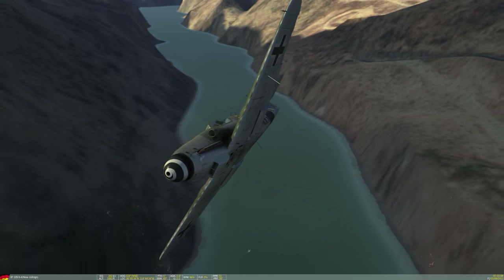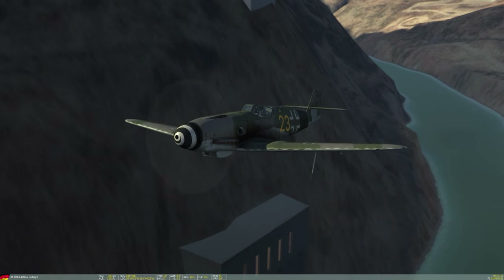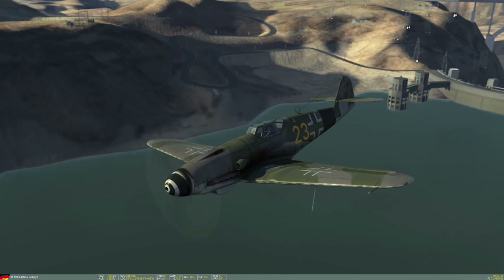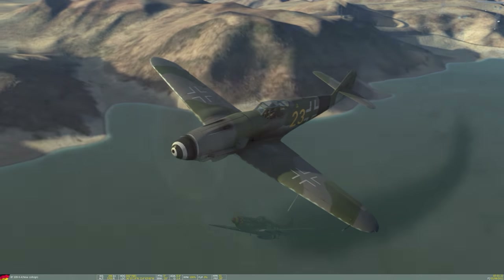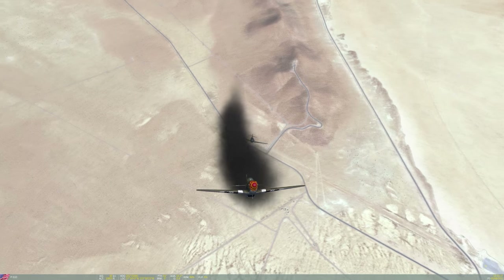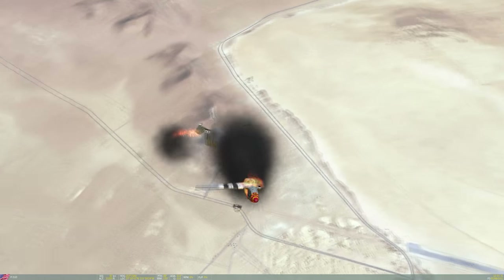The A-10 uses a 30mm cannon. The origin of the cannon in aerial combat was to solve a problem: in World War II, aircraft got much, much faster, and we needed a way to do as much damage in the shortest period of time as possible. That's when we developed using explosive rounds, so that if we do score a hit, we know it's going to be a devastating one.